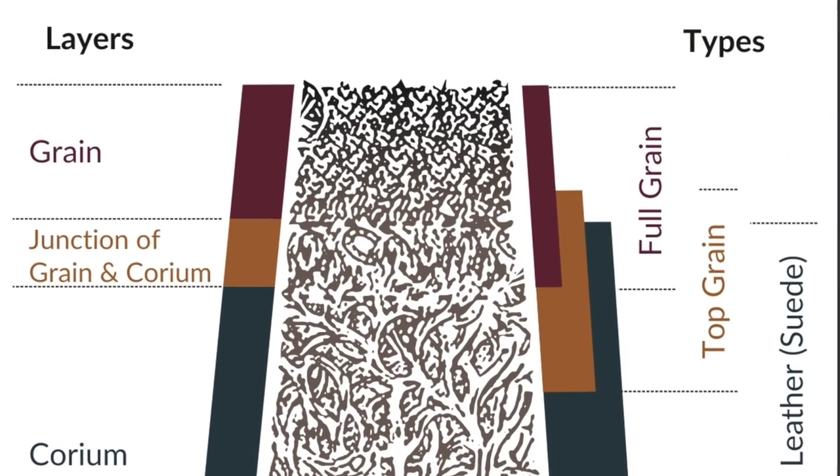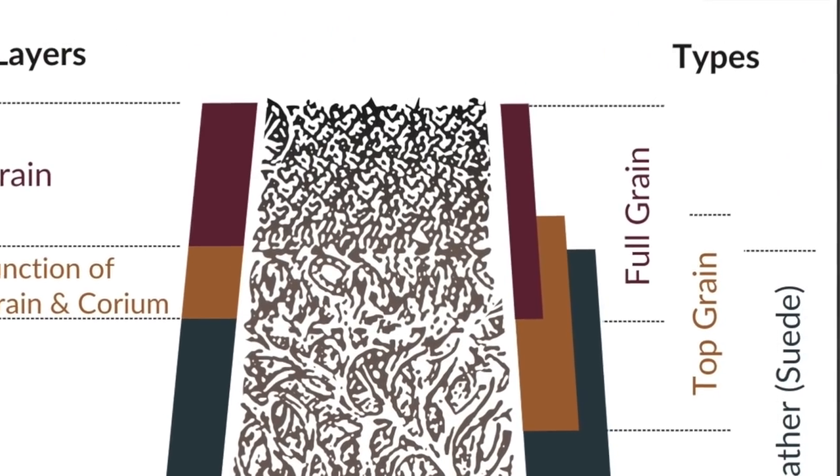Finally, the best leather to look for is full grain leather. This literally comes from the very top layer of the hide, so it's going to have more imperfections and nuances from the outside of the animal, but it's also going to have more character. It will develop more of that rich patina character that we look for in really high quality leather, and it's also the strongest and most moisture resistant of all the leathers.